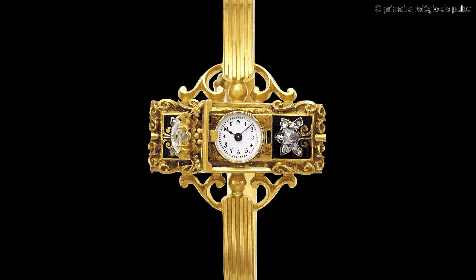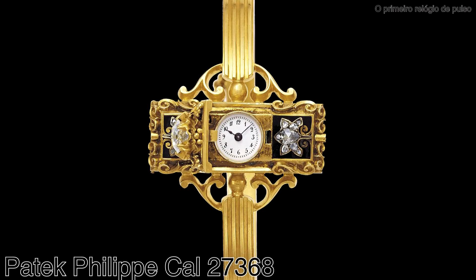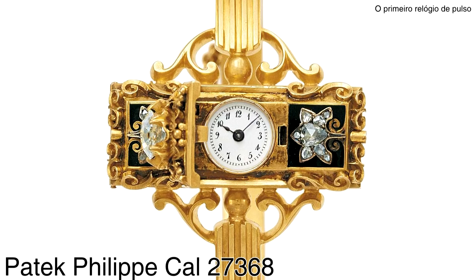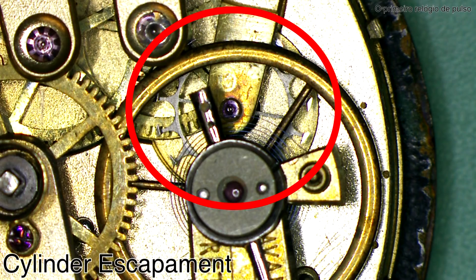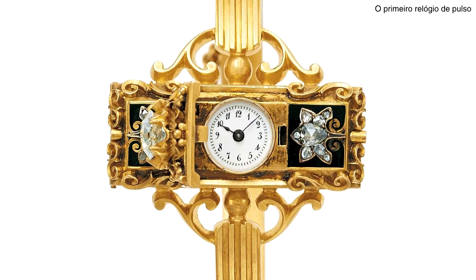We are going to start this series with what is considered the first wristwatch ever created in the world. I am talking about this watch you are seeing here. It is a Patek Philippe — Patek Philippe calibre 27368. A watch with a mechanical movement. This movement was 13.5 millimeters wide, a calibre with eight jewels. Its escapement was of the cylinder type, and it was wound with a small key. This watch was created by Patek Philippe in 1868.